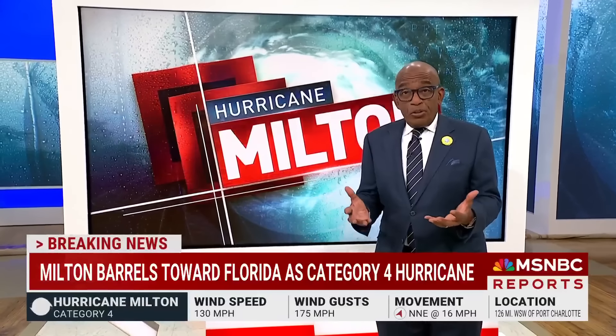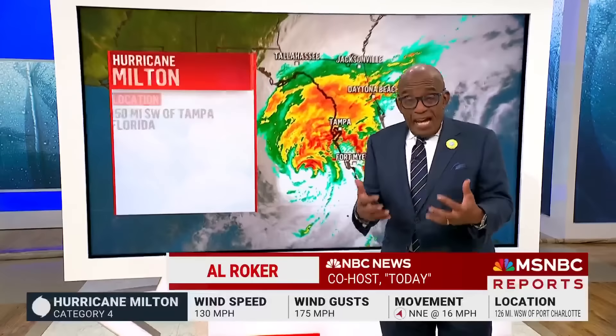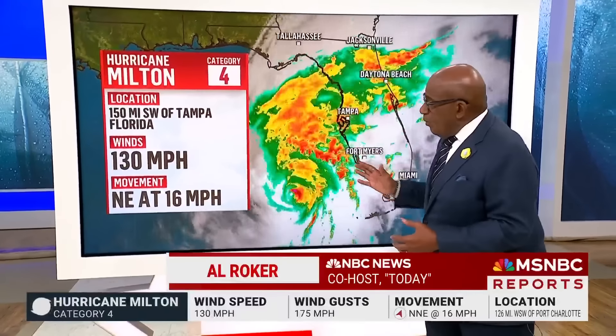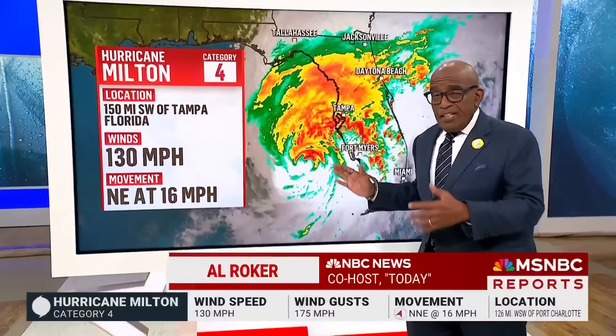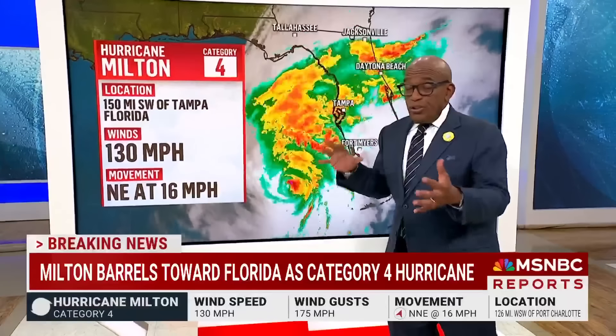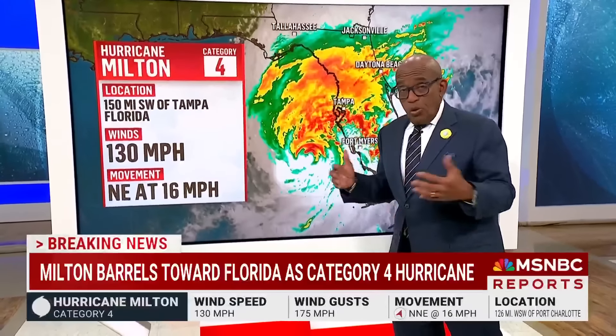Well, look — we're not trying to scare people, but we're trying to keep them informed and safe. We haven't seen landfall yet. When we talk about that path, it can wobble. We can see a wobble of 10 to 15 miles, and that's going to determine where the storm surge is going to set up.